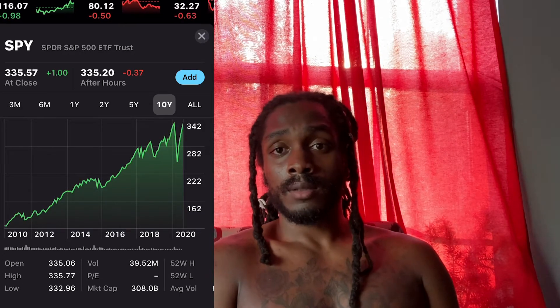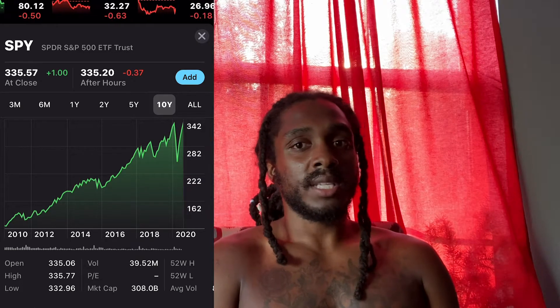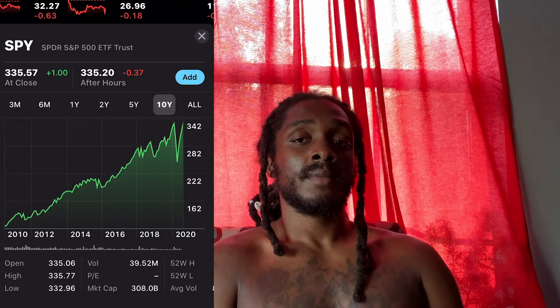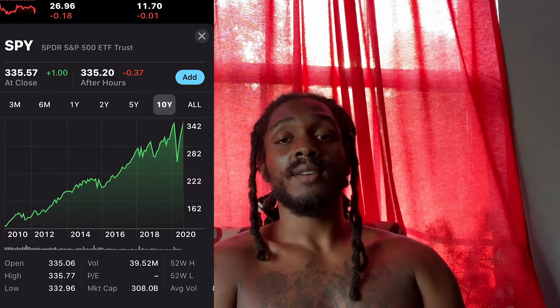If you had bought 10 of those — you bought $10,000 worth back in '95 — that's $30,000 that I could have had when I walked out the house.